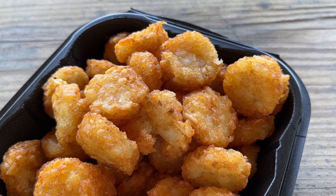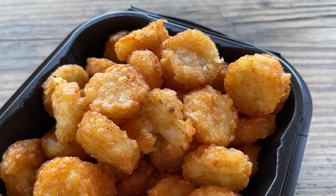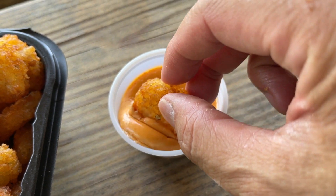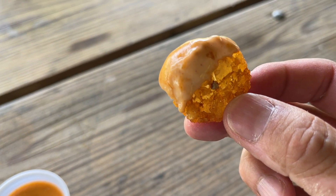My next side item is the tater tots, and these are cut into coins or little medallions. Let me try one unadorned — crisp and potatoey. This next one I'll dip in the accompanying chipotle mayo sauce, the signature Lapu Lapu sauce as it's known at Lapu Lapu. Yeah, it's zippy, with a little bit of spicy residual kick to it. Probably better with a little bit of that Lapu Lapu sauce.